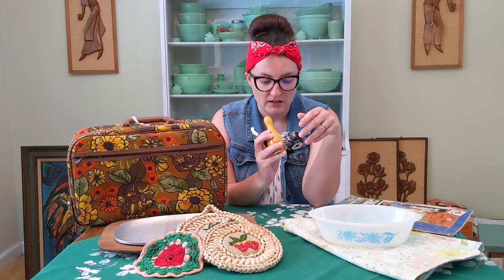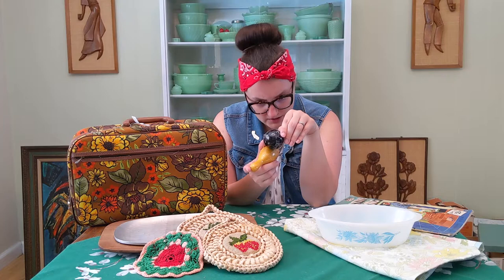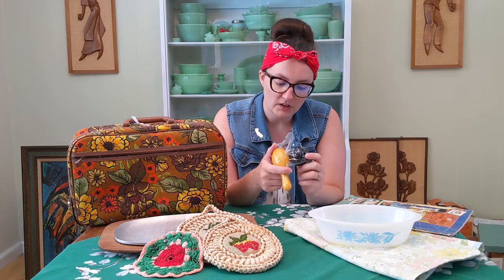Then we've got this salt and pepper shaker set. Now these have no corks and there's no label on the bottom, but they do seem old. There's lots of crazing — it's much harder to tell on the bowling ball, but it's very apparent on the yellow bowling pin. You could get new corks for these, but this is just a nice piece for a salt and pepper collection.